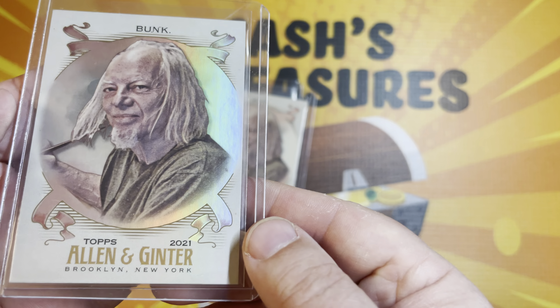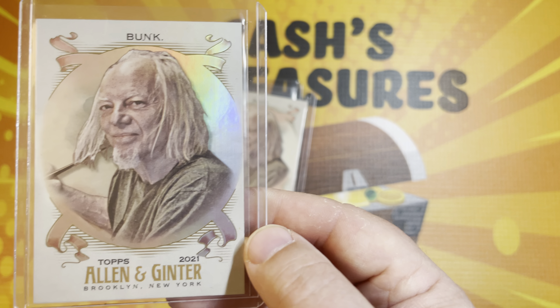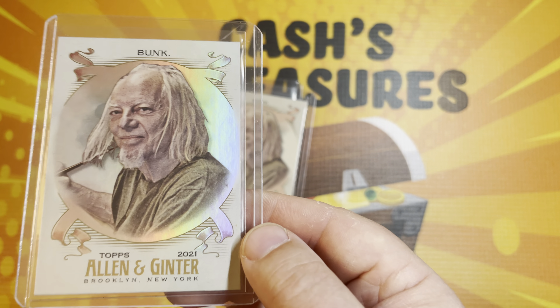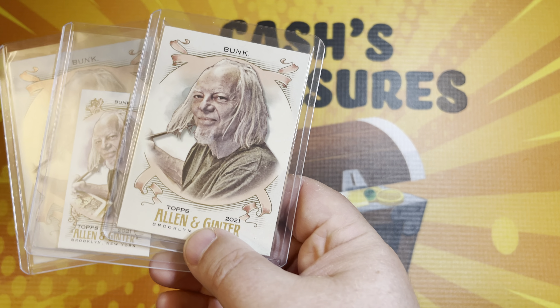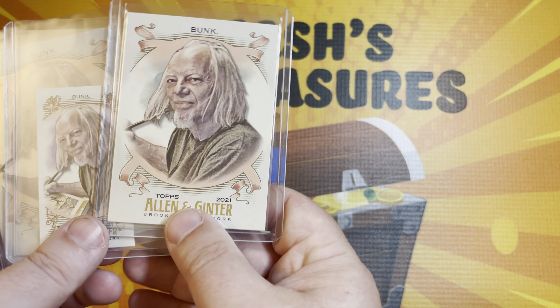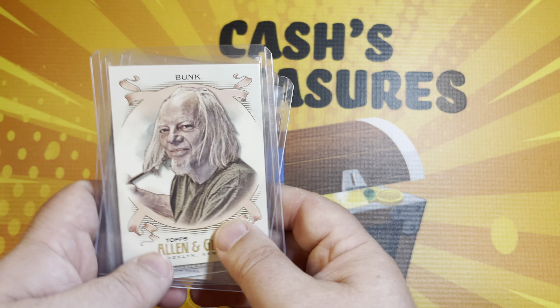And this is the prism — whatever you want to really call it. But this was a great addition to my collection. And hopefully the next time I see Tom Bunk, I'll definitely get him to autograph one or two of these. I have quite a few Tom Bunk autographs already in my collection, but these were a great addition.